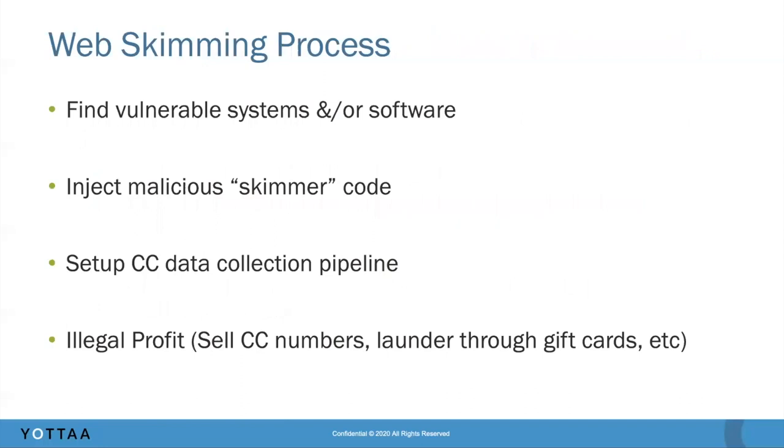So let's talk about the process — how do they go about web skimming? First, they need to find a vulnerable system or piece of software in the stack. This is unfortunately not that hard to do today. Then they need to inject some malicious code into that system — this is called an exploit. They're exploiting this vulnerability and injecting the skimmer. They need a data collection pipeline to retrieve credit card numbers, typically by registering a domain name and pushing the data off via HTTP-based traffic. And lastly, they profit — selling credit card numbers or purchasing items and gift cards.